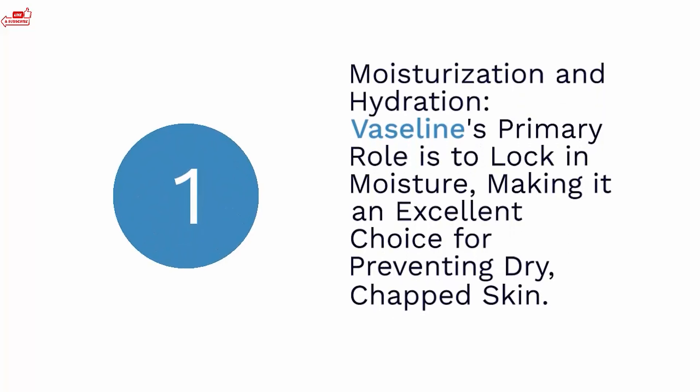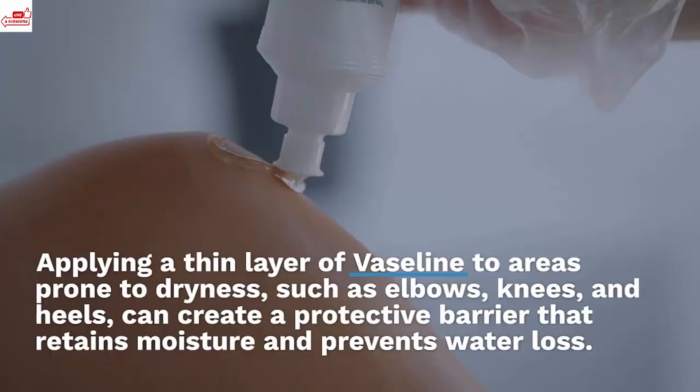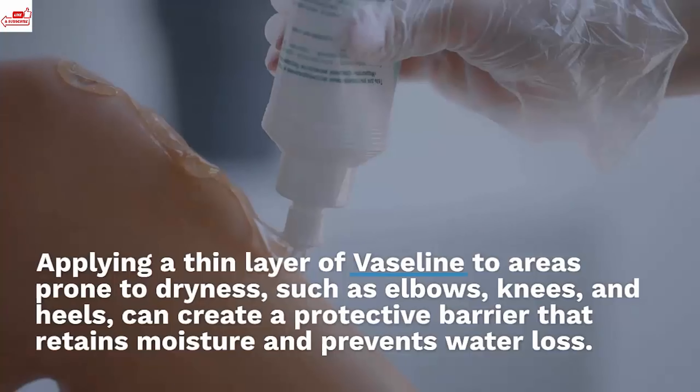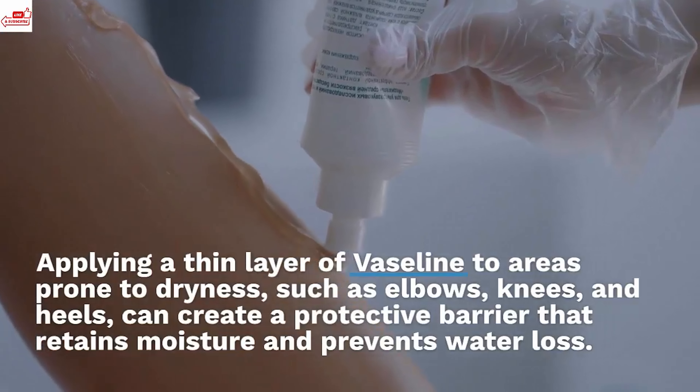Moisturization and hydration. Vaseline's primary role is to lock in moisture, making it an excellent choice for preventing dry, chapped skin. Applying a thin layer of Vaseline to areas prone to dryness, such as elbows, knees, and heels, can create a protective barrier that retains moisture and prevents water loss.